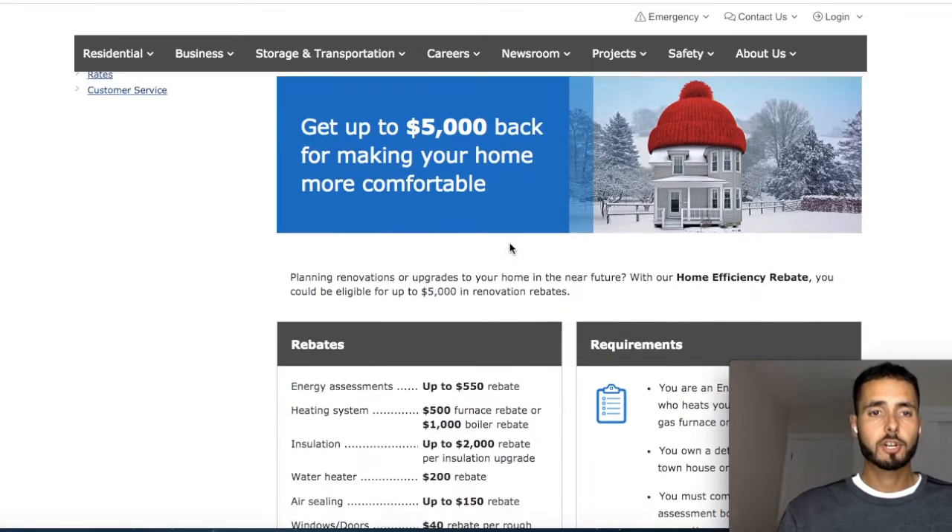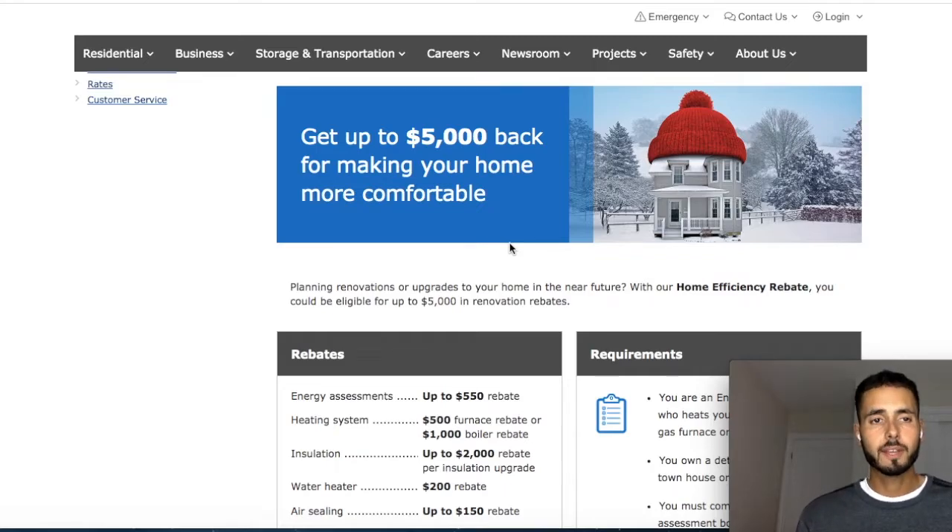It was a single family home that I'm converting into a triplex. The property is just about done and I'm getting paid $5,000. Let's jump into it. You'll see here on my screen — I'm on Union Gas or Enbridge's website. These two companies are our gas and energy provider in Ontario.